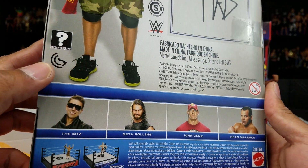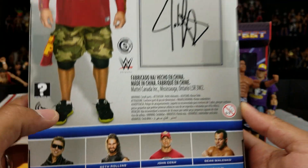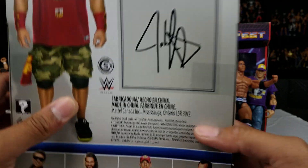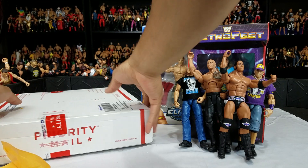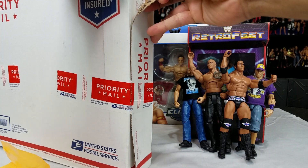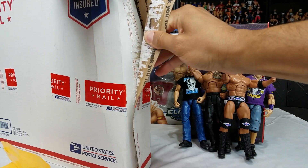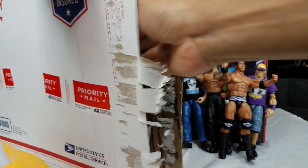This is when Seth Rollins went on his own and started doing his own thing when he departed from the Shield. We also got Dean Malenko and The Miz on the back. I don't think that's the actual John Cena signature — but that's what they were trying to get you to believe. This next one — I think this one is from a lot that I bought, and I think there were seven or eight elites for $50. Let's find out.